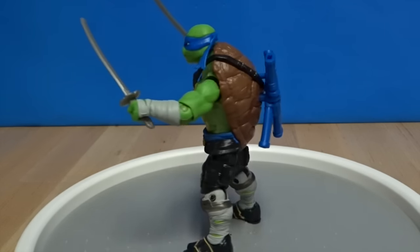Next up we've got Michelangelo. His bandana kind of covers his whole head. He's got some nunchucks. It's orange. He's got a backpack for both spots for his nunchucks. He's got some sunglasses right here, and a little hoodie tied.